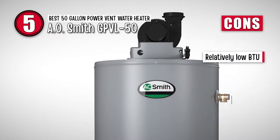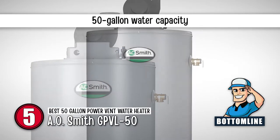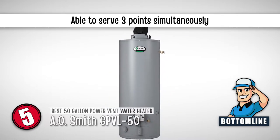However, it has a low BTU compared to other AOSmith water heaters. Bottom line: it has a 50-gallon water capacity, it is the Best 50-Gallon Power Vent Water Heater, and it has the ability to serve three points simultaneously.